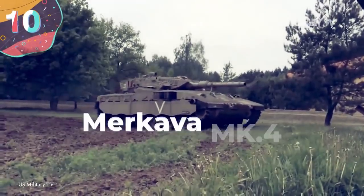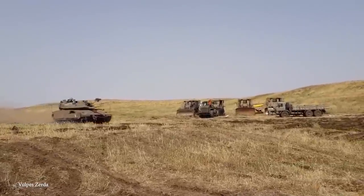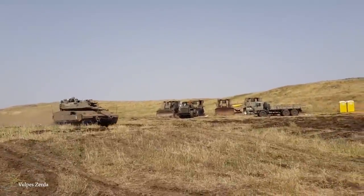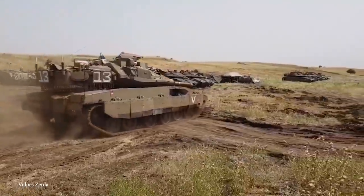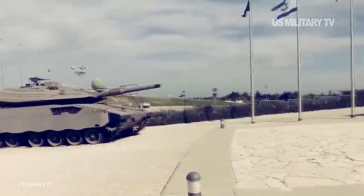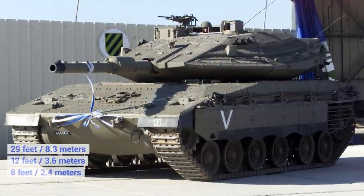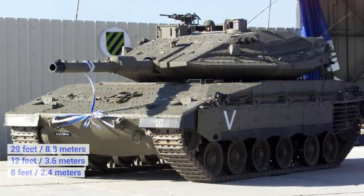Number 10: Merkava Mark IV. Despite first entering service for the Israeli Defense Forces in 1979, the Merkava main battle tank has gone through several iterations since then, and the Mark IV, which began production in 2004, can stand against virtually any other tank used around the world. Weighing 70 tons, it's 29 feet long, 12 feet wide, and 8 feet tall, and is operated by four crew members: a commander, a driver, a gunner, and a loader.